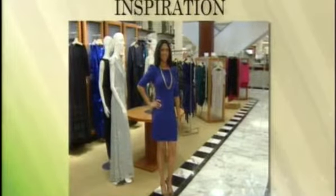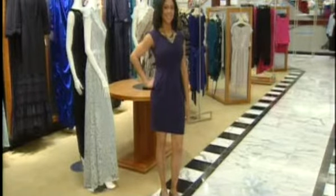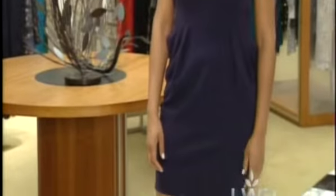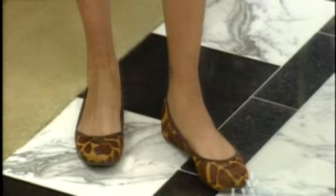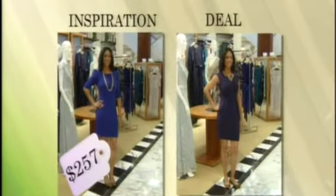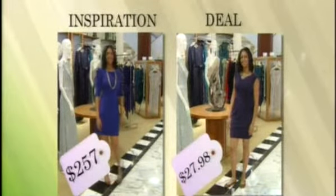Even dresses can break your budget — this department store look cost more than $250. But Sarah Shaw found a Diane Von Furstenberg dress at the resale shop for just $9.99. Diane Von Furstenberg starts at $300 to $400 at the low end, so that was an amazing score. For this deal look, all the interest is in the hips and pockets, so they added a shorter necklace to bring interest up into the neckline, and chose a giraffe pony hair flat to finish it off. The total price for the department store look is $257; the thrift store look — necklace, dress, and shoes — is $27.98.